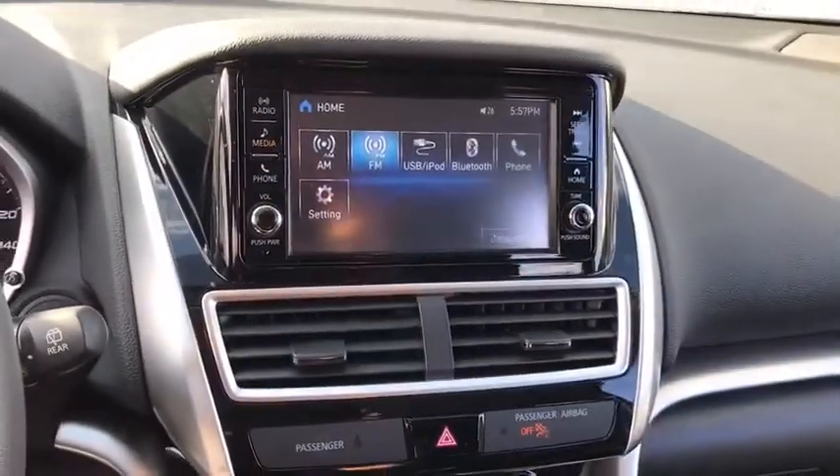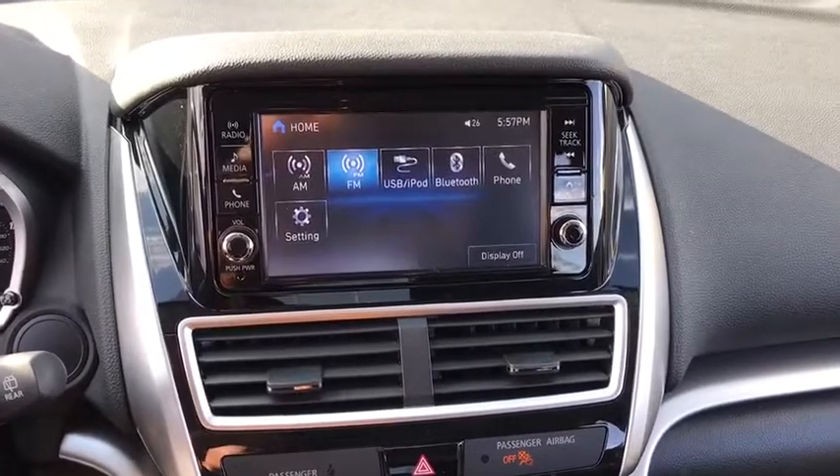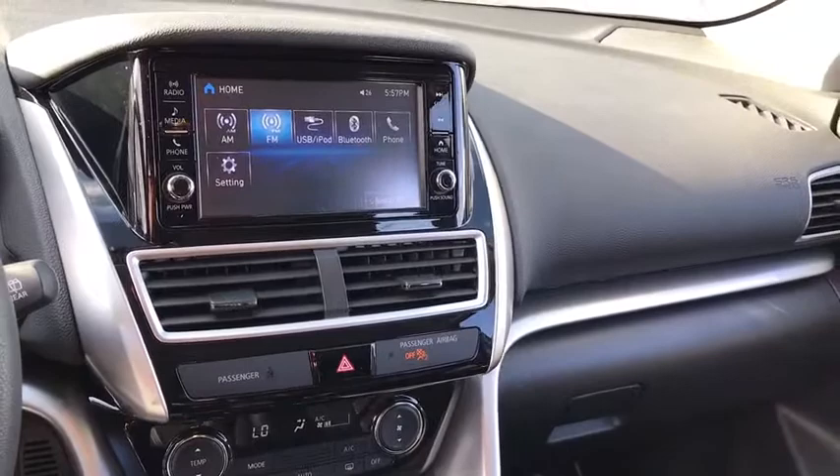Here are some of this vehicle's great options: traction control, dual airbags, alloy wheels, power steering, four-wheel disc brakes, fog lights, and electronic stability control.